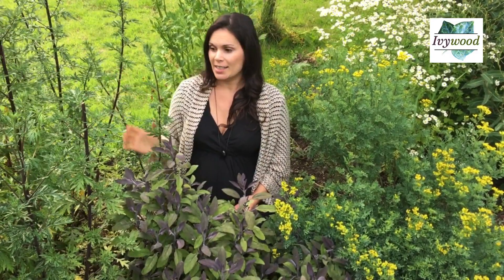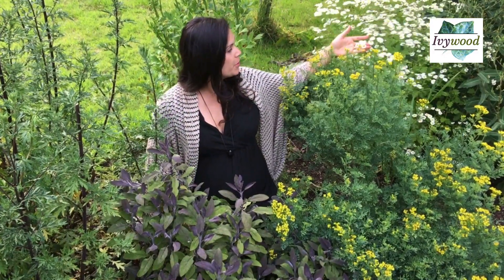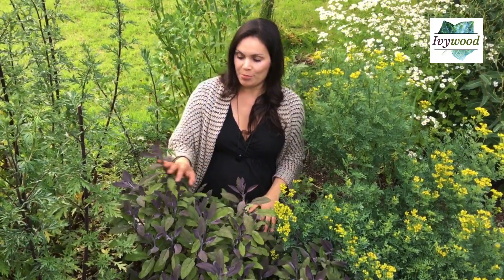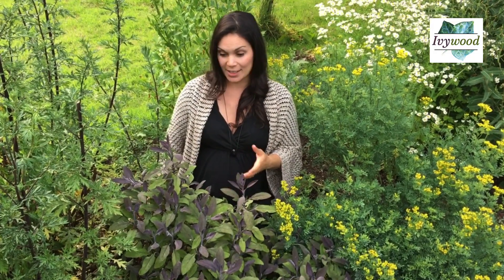Also this rue here is another plant contraindicated in pregnancy, and this feverfew — this beautiful feverfew is just in flower now. So I'm sitting amongst all these plants that I shouldn't really be touching too much or sitting beside, because they're quite aromatic. This rue is really pungent, same with the feverfew, and this sage is a really really aromatic plant — it's gorgeous.